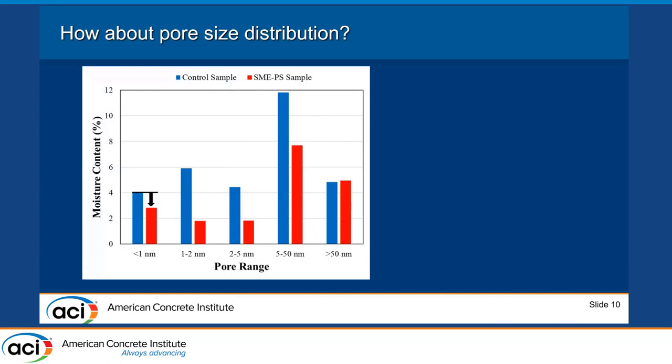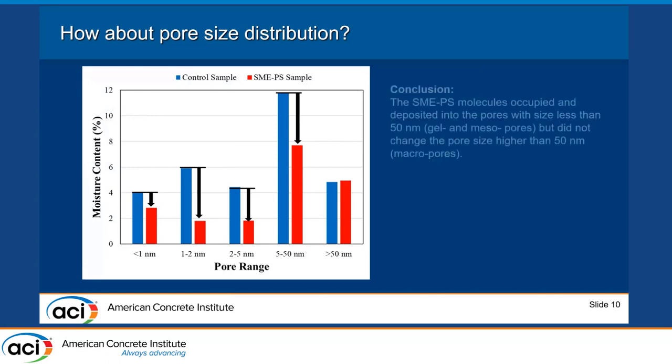We found that in all pore radius ranges below 50 nanometers, the moisture content — which is related to pore volume — is reduced in the SMAPS-treated sample compared to the control. However, for pore sizes greater than 50 nanometers, there are no significant changes.